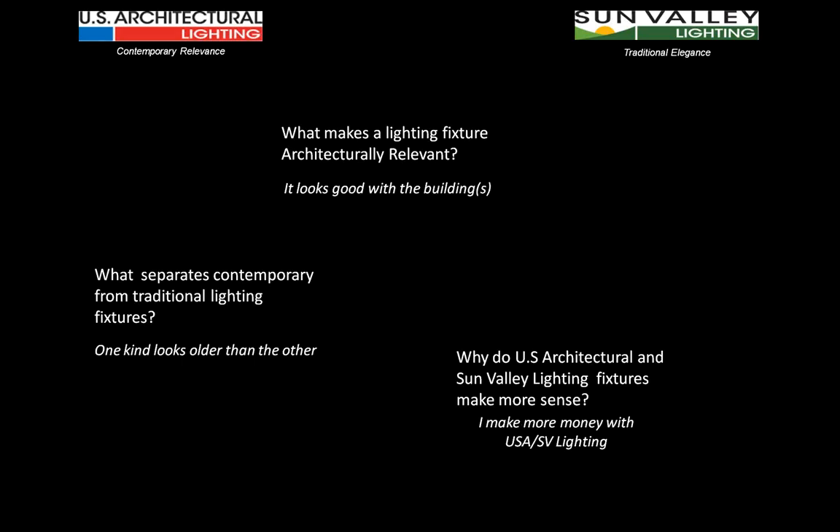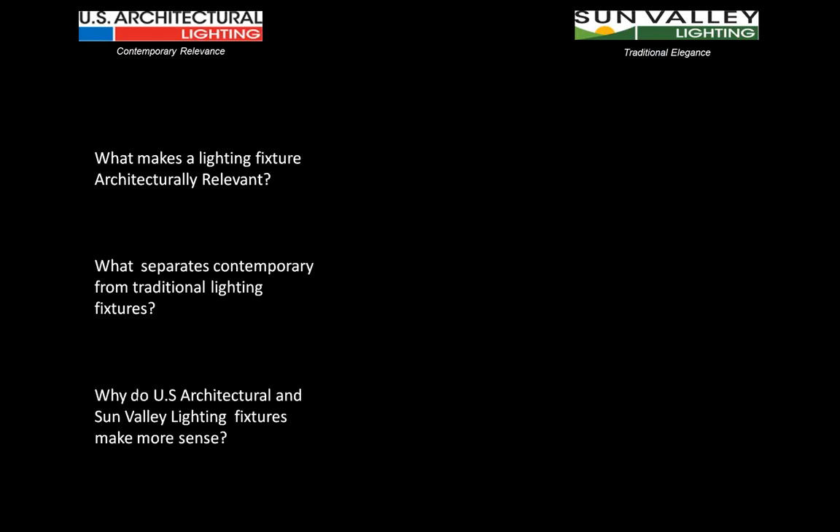We can answer this webinar in 30 seconds: an architecturally relevant fixture looks good with the buildings, contemporary versus traditional just looks like a newer fixture versus an older one, and you can make more money with US Architectural and Sun Valley lighting.